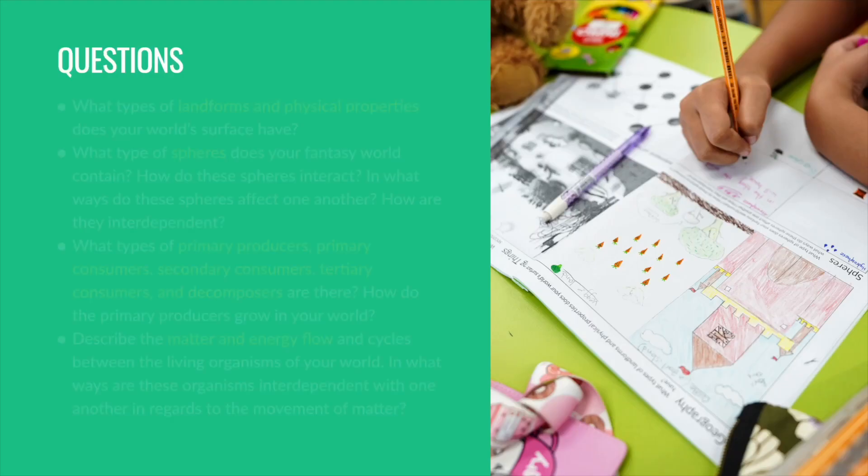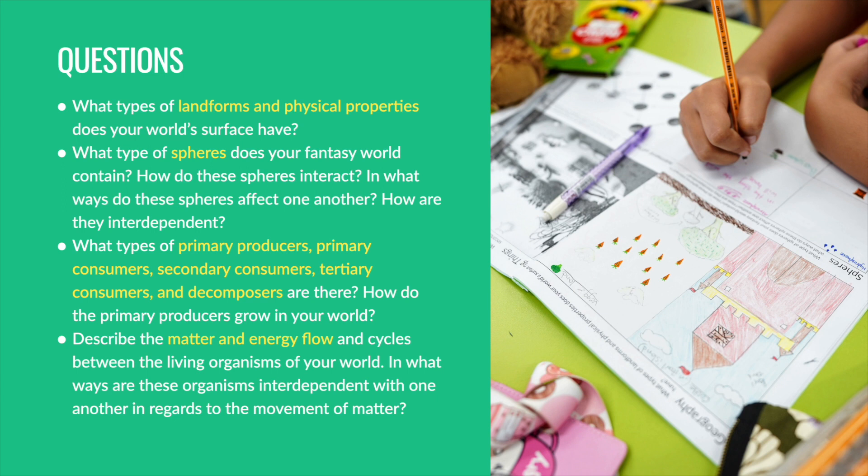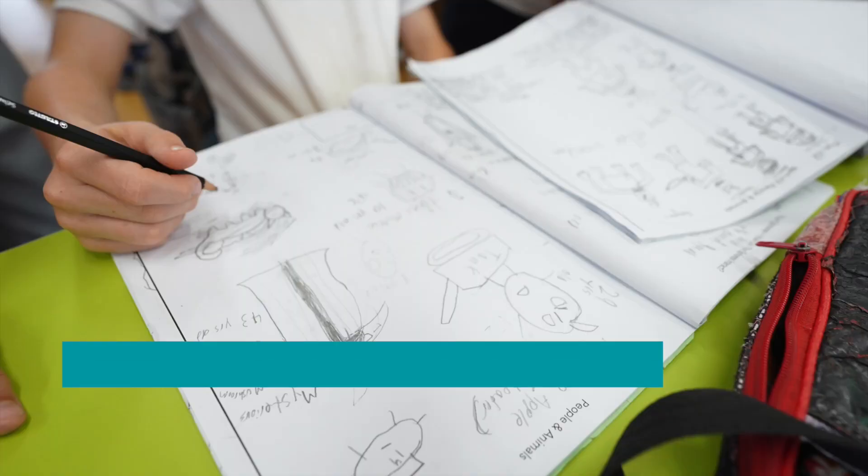Here are some of the questions students were asked for each particular science concept. Now students had a comprehensive world for their fantasy story, making the story come more alive for the reader.